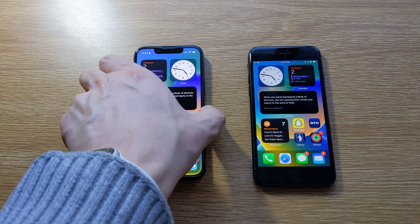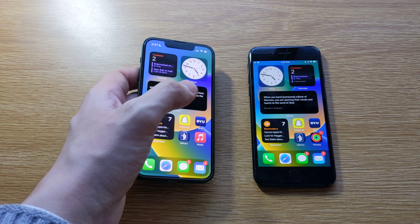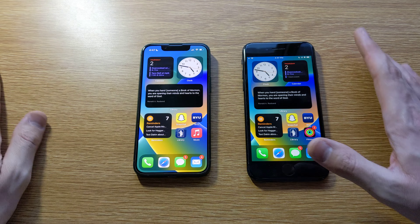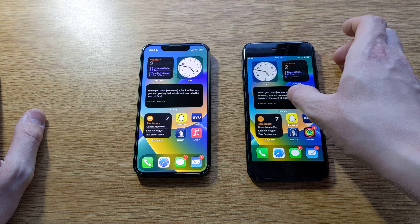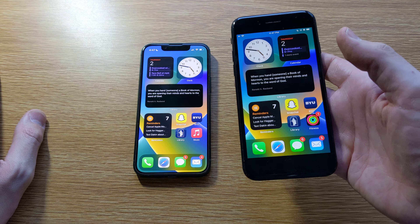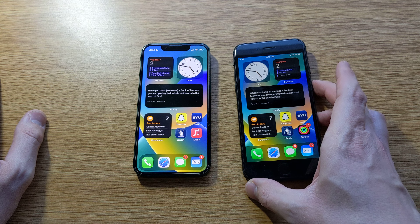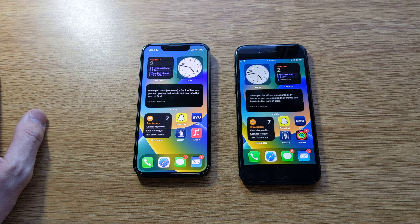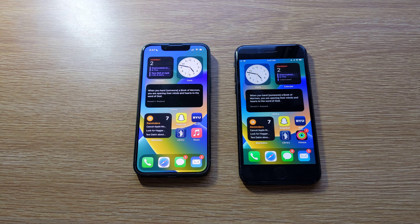Right off the bat, you can see that the iPhone 13 mini looks far more modern than the iPhone SE. The iPhone SE employs the same design from the iPhone 8 in 2017. It's been over five years since the iPhone 8 came out, and the iPhone 6 from 2014 is essentially the same design as this iPhone SE. So you're going to get comments using the iPhone SE like 'why are you using such an old phone?' or 'that thing is old, when are you going to replace it?'